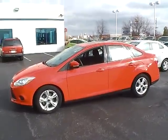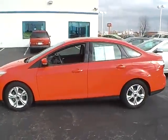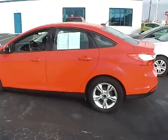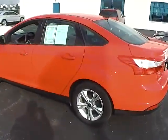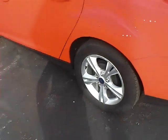Today's video is on a 2013 Ford Focus SE in race red with a charcoal black interior. This vehicle has a 2.0-liter 4-cylinder engine with a 6-speed automatic transmission, currently has 44,400 miles, features a limited warranty, and 16-inch alloy wheels.